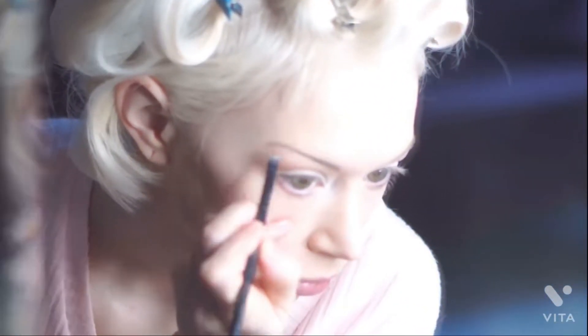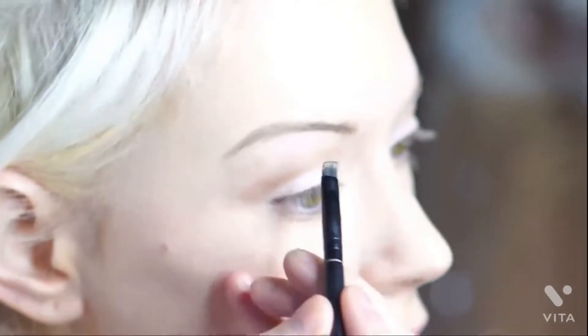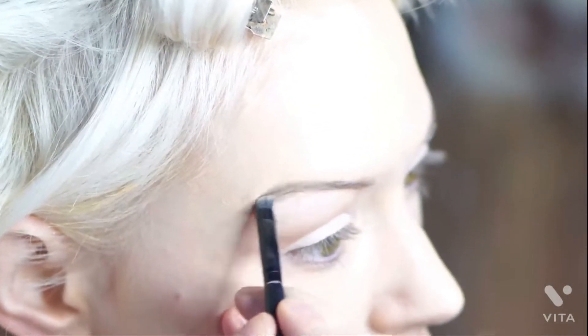I do pluck my eyebrows fairly thin, and then I take an Anastasia Beverly Hills eyebrow gel and shape them really nicely. I do also tweeze in between my eyebrows to kind of separate them just a little bit, because it's an old trick that old Hollywood stars used to use.